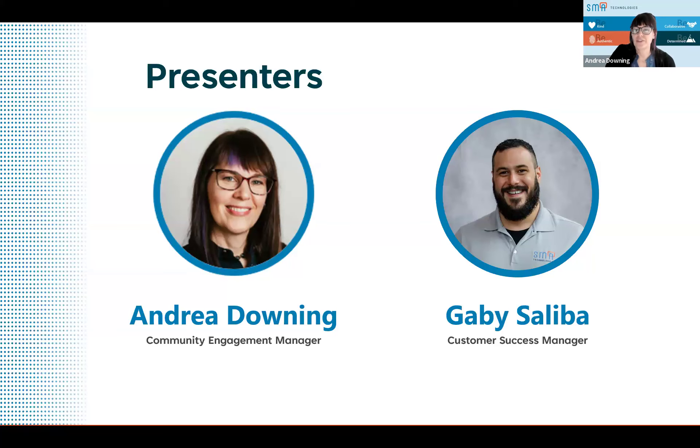Before we get started, I just wanted Gabby to go ahead and introduce himself. Some of you may know him, but go ahead, Gabby, and let us know how long you've been at SMA and what you've done before that.